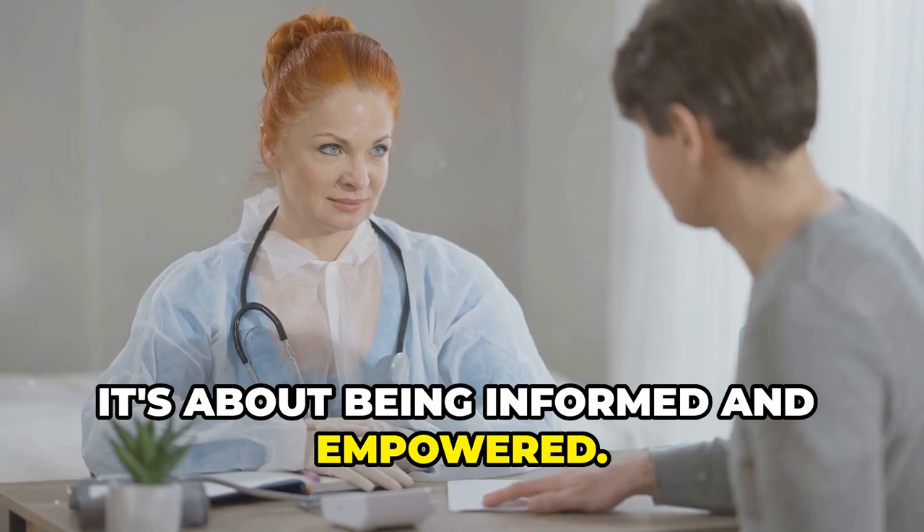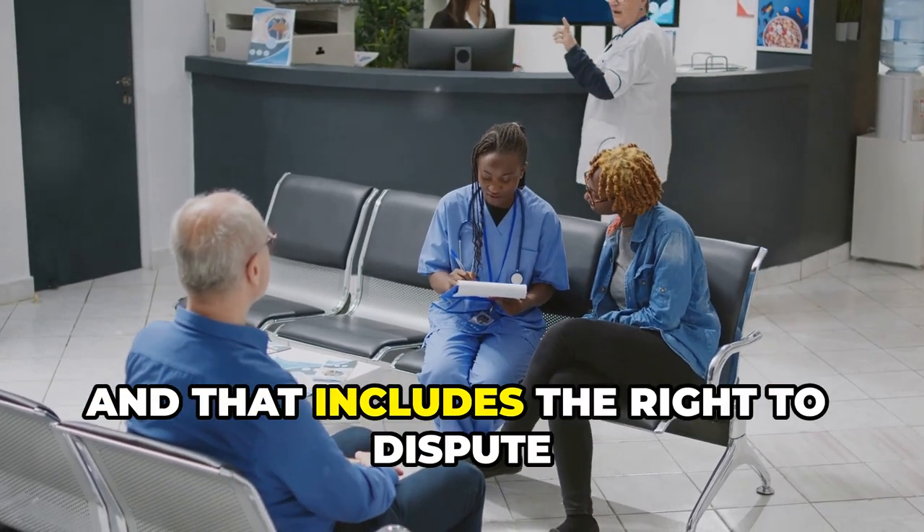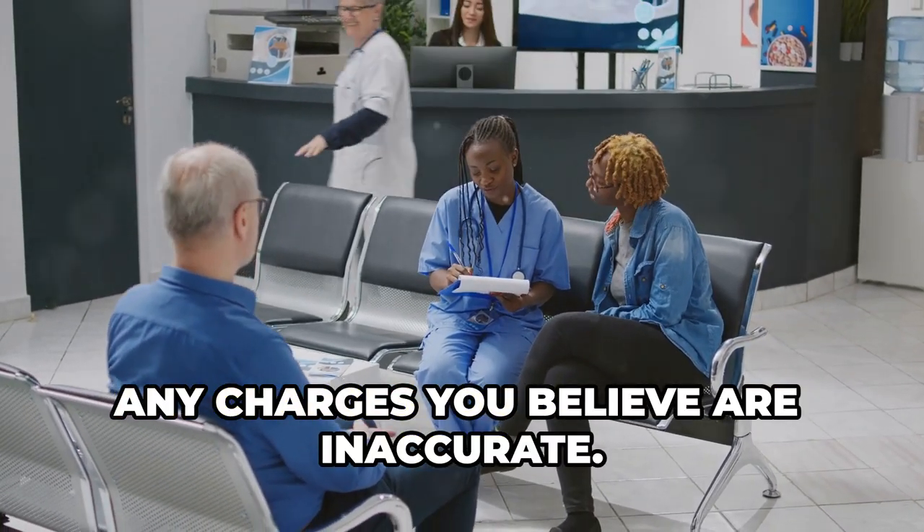It's about being informed and empowered. You have rights as a patient, and that includes the right to dispute any charges you believe are inaccurate.